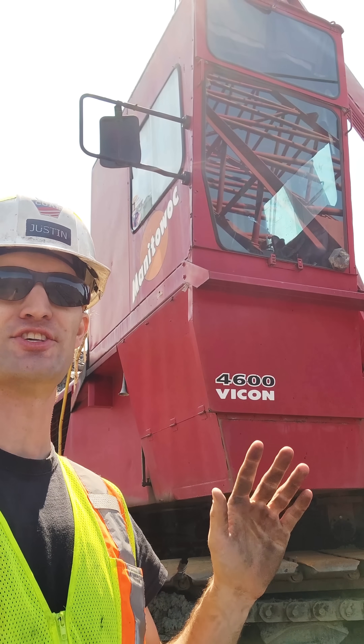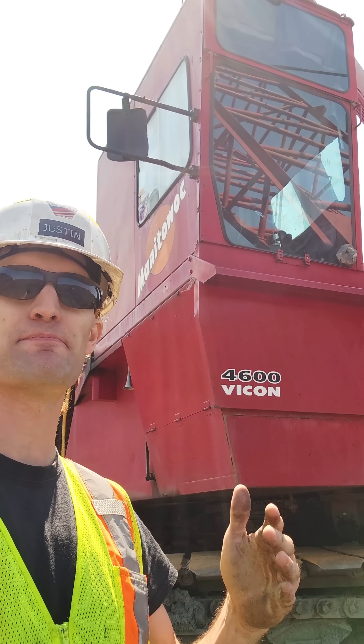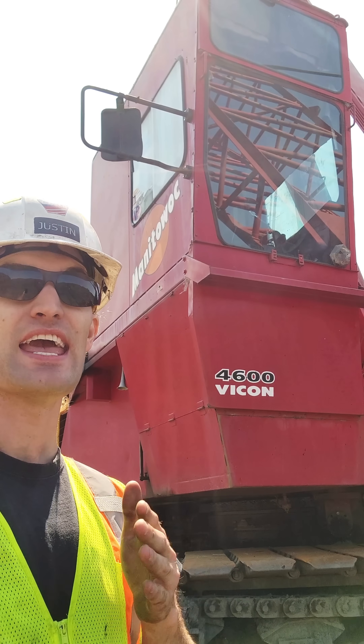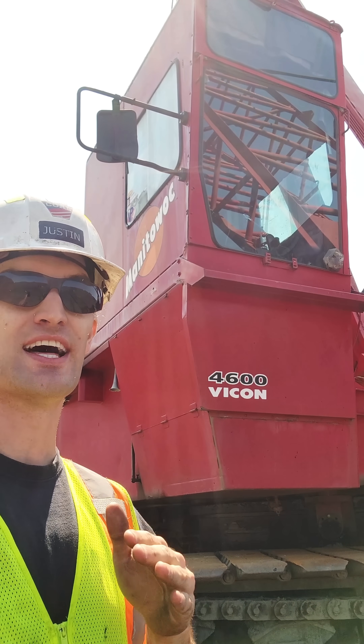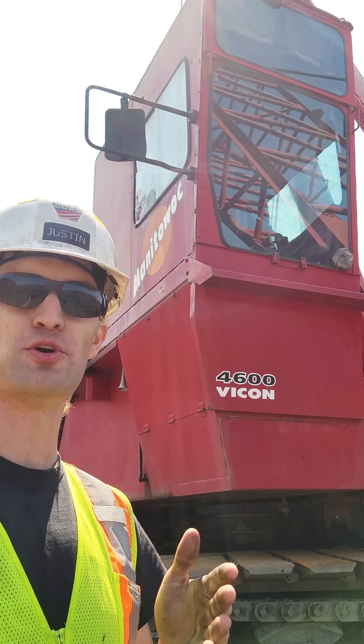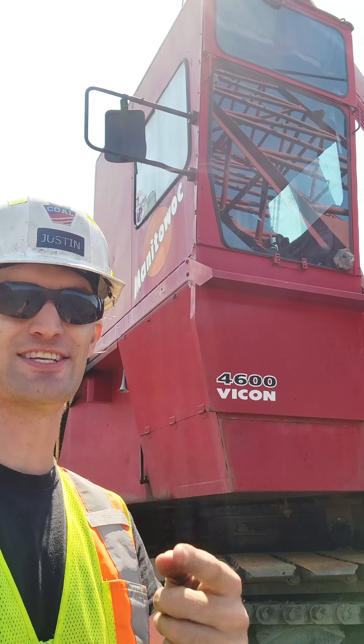This machine that you see behind me is not only an icon in Pennsylvania coal mining history, but also my personal favorite crawler dragline of all time. And in my opinion, it blew its direct competitor, the Lima 2400, out of the water — the Manitowoc 4600. But have you ever wondered what the word Vicon means? Well, come along and let's learn.